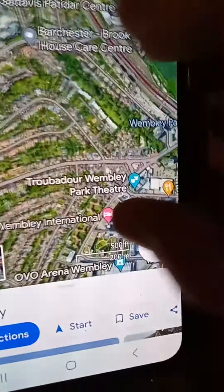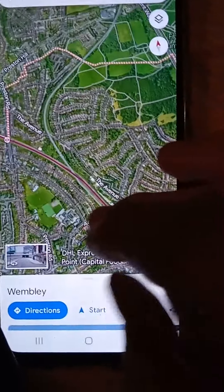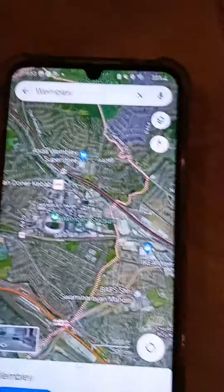But first we'll be doing Wembley Park Station. We'll be filming Wembley Park Station and Asda, and a lot in Wembley — including car parks.